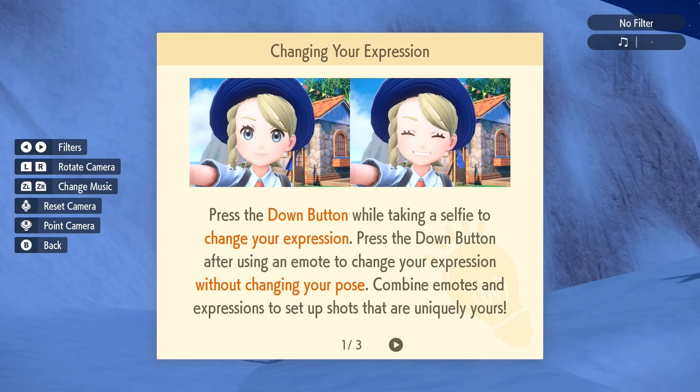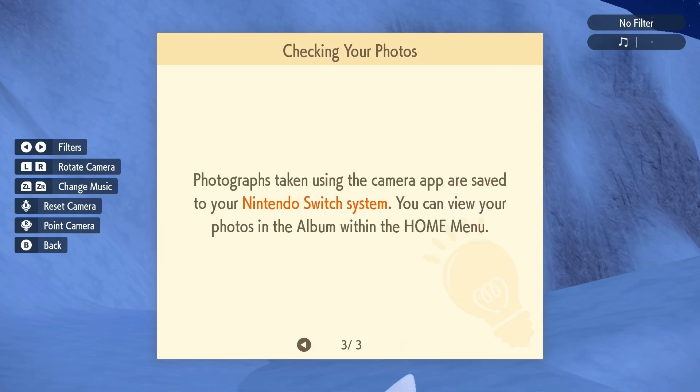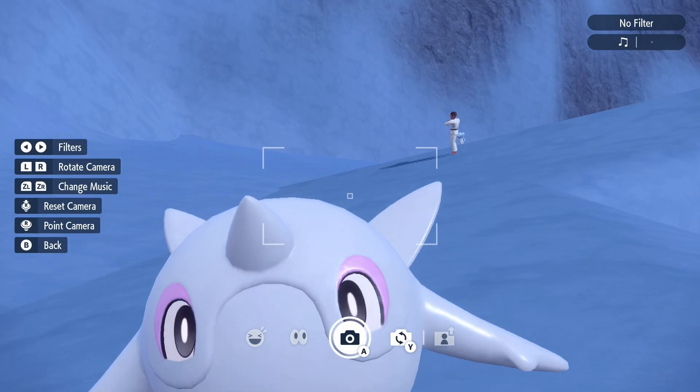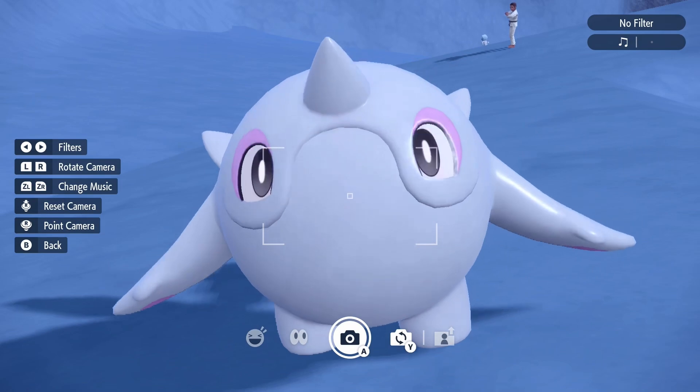This is quite a bit different now. You can press the down button while taking a selfie to change your expression. Press the down button after using an emote to change your expression without changing your pose. Combine emotes and expressions to set up shots that are uniquely yours. You can play music while taking photos with the camera app by pressing ZL or ZR, which is very cool. Photographs taken using the camera app are saved to your Nintendo Switch system. Hello! You're so cute!